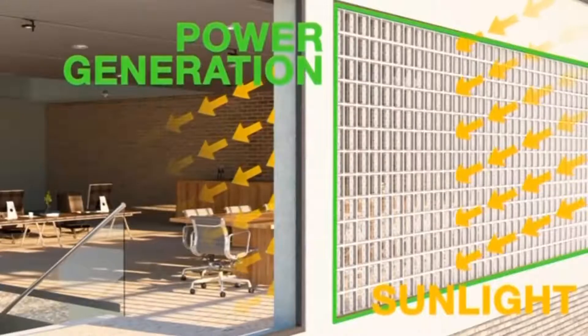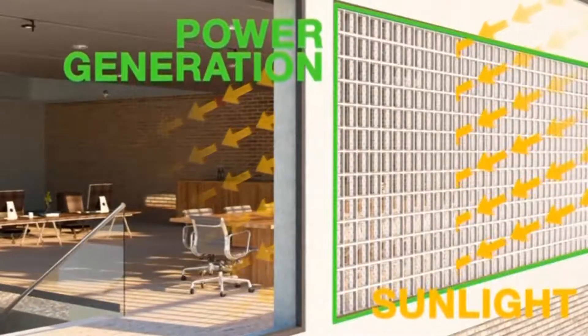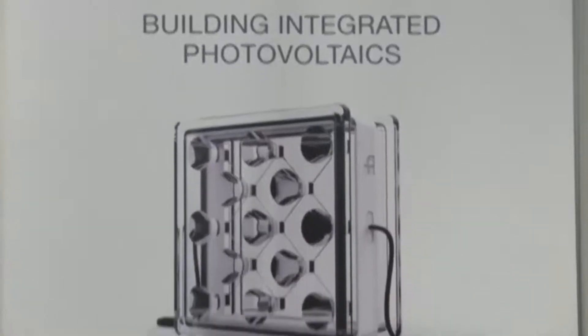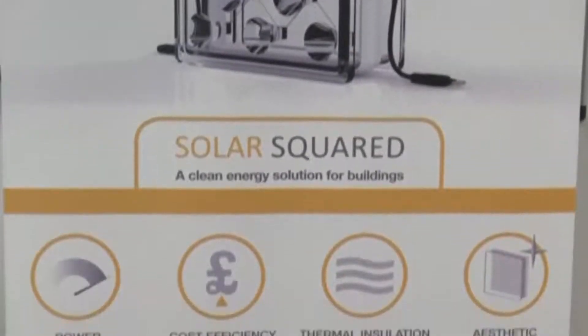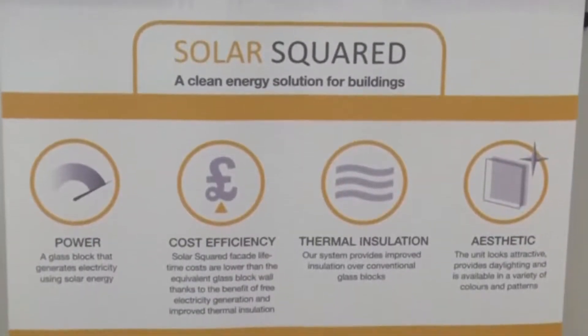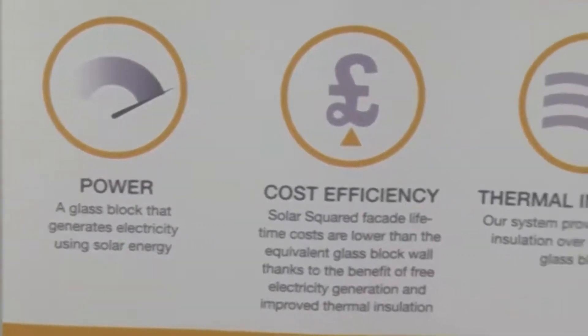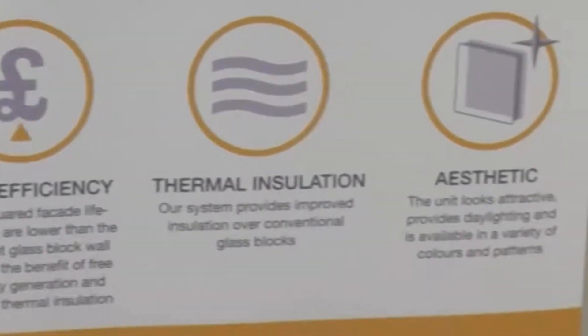As well as converting the sun's power to electricity, the bricks have other abilities. The product is aligned to provide three different things including electricity, daylighting, and thermal insulation, which is generally required by any kind of construction product. More importantly it is aesthetic in its look, so it fits in very well within the building architecture.